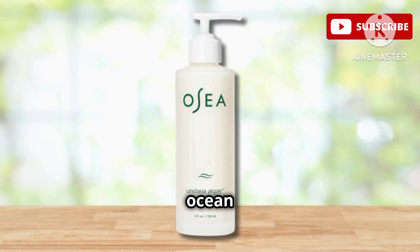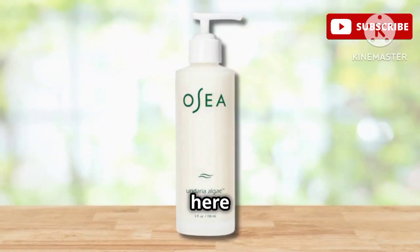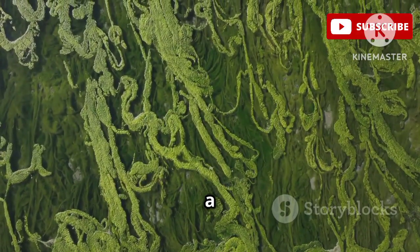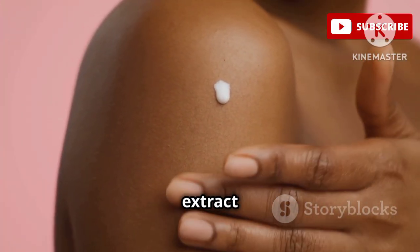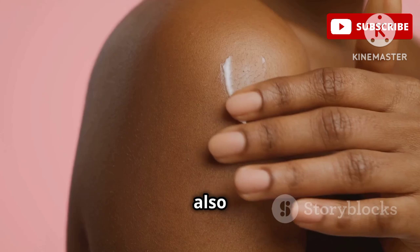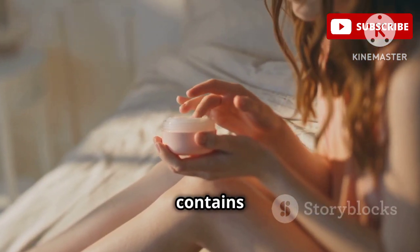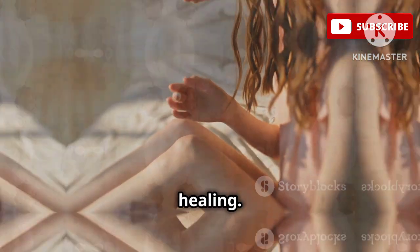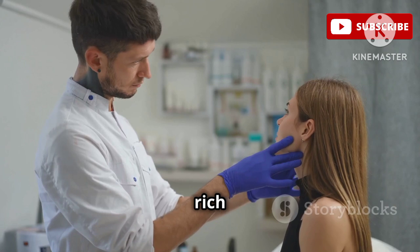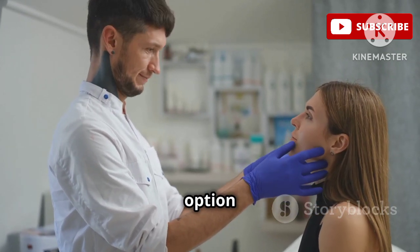Get ready to experience the power of the ocean with the Osea Undaria Algae Body Lotion, a deeply hydrating and nourishing lotion. The star ingredient here is Undaria Algae Extract, a type of seaweed rich in vitamins, minerals, and antioxidants. This potent extract helps to deeply hydrate and plump the skin while also protecting it from environmental damage. This luxurious lotion also contains shea butter, which helps to lock in moisture, soothe irritation, and promote healing. Dermatologists are loving this lotion because it's rich in antioxidants and incredibly hydrating, making it a great option for all skin types.